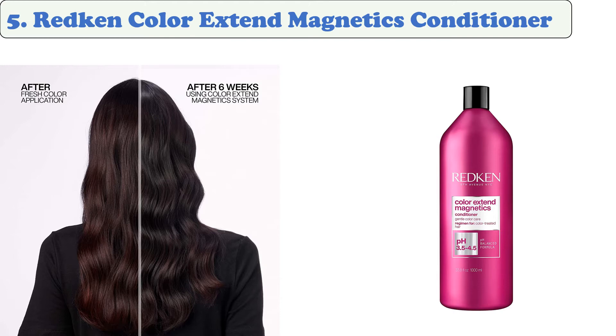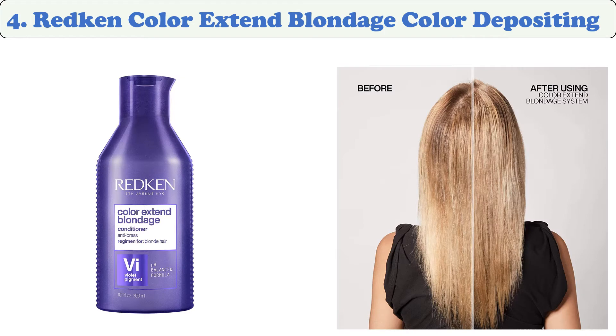The Color Extend Magnetics system features gentle sulfate-free shampoos that help promote long-term hair color.